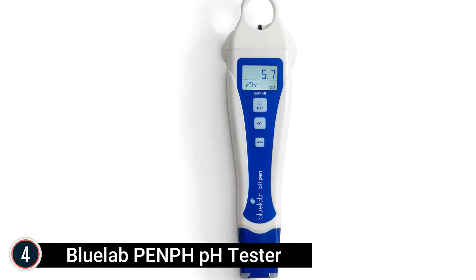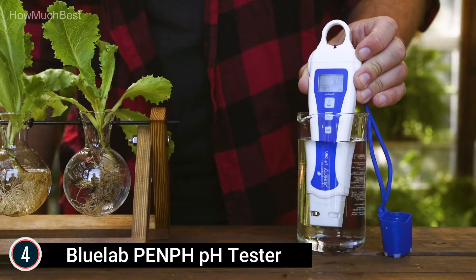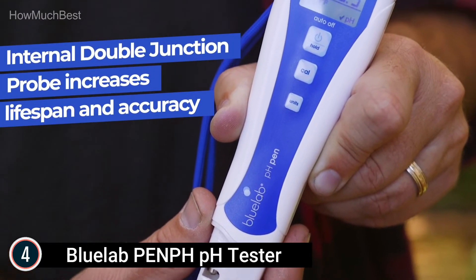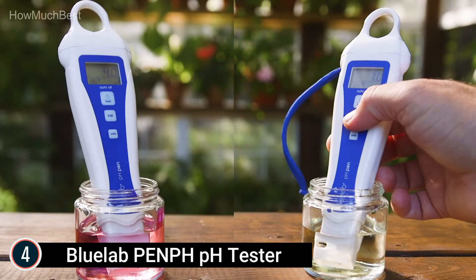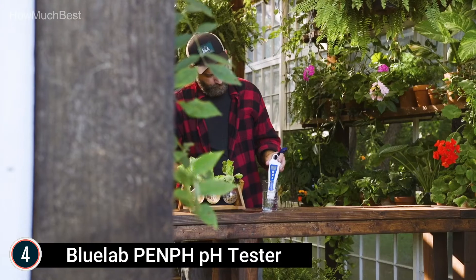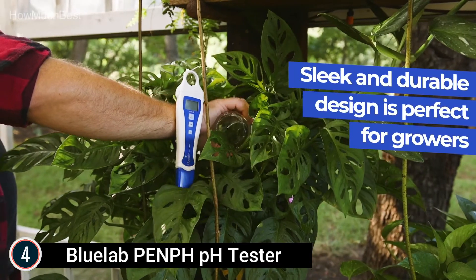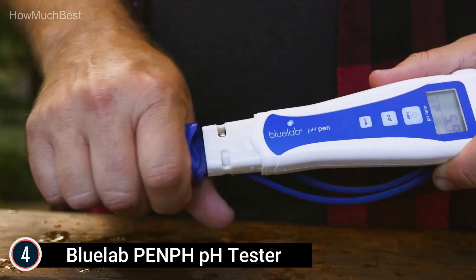Here is item number 4, the Blue Lab PENPH pH Tester. It measures pH in nutrient solution, acid or alkaline, for precise adjustment with a laboratory-quality glass probe. General uses include growing tents, swimming pools, drinking water, aquariums, and brewing. This hydroponics tester has ATC that gives consistent readings regardless of temperature variations, a calibration reminder, sturdy design for repeated use, and is fully water-resistant and floats in solutions.